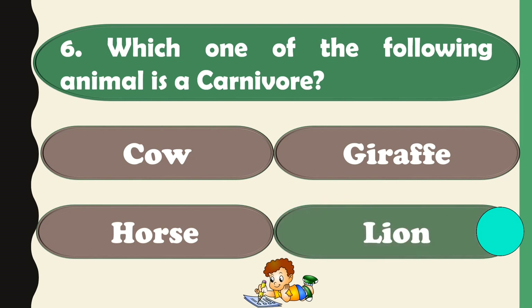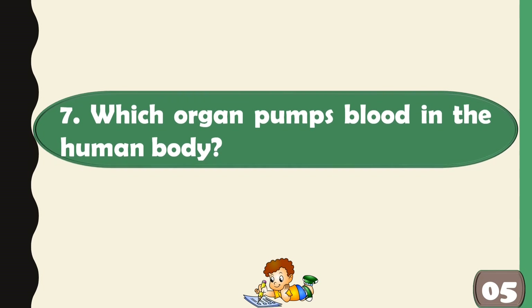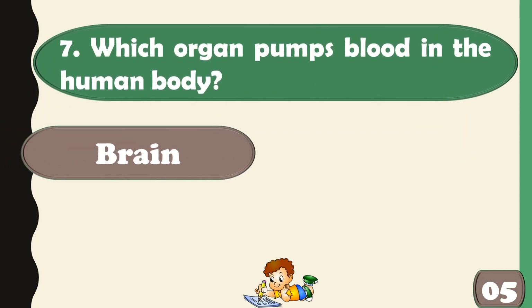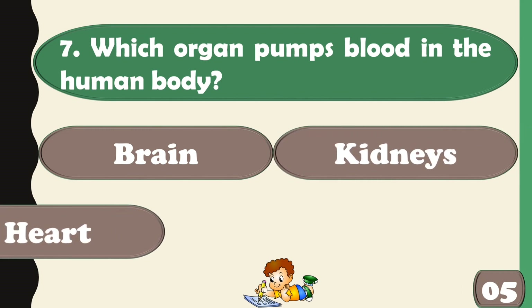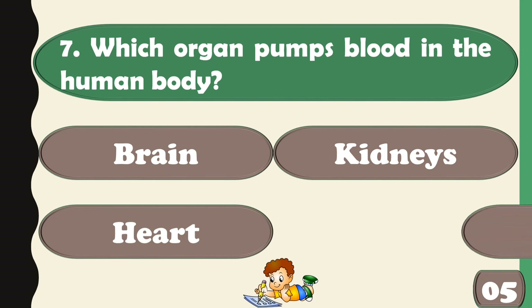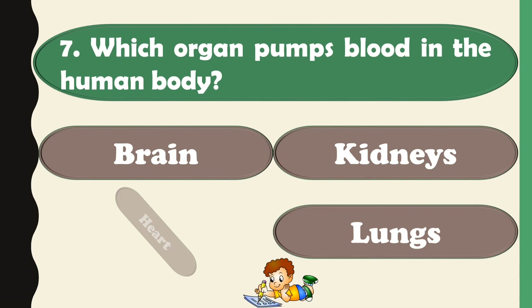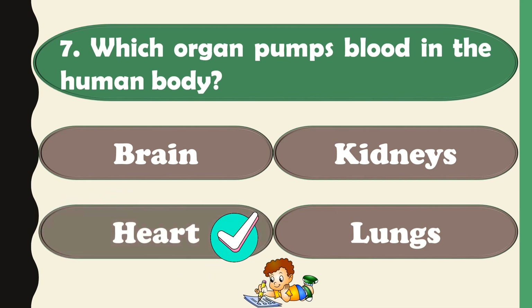Lion. The right answer is the heart, which pumps blood in the human body.